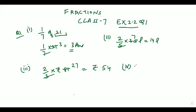The 4th part is 3 by 4 of 24. That is 3 by 4 into 24, so that would be equal to 18. Hope all 4 parts are clear.